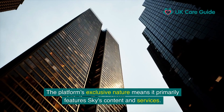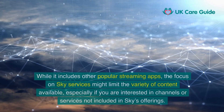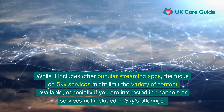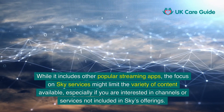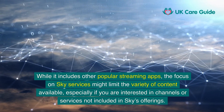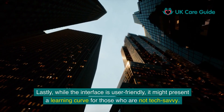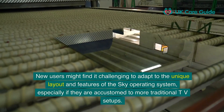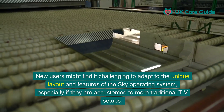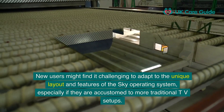The platform's exclusive nature means it primarily features Sky's content and services. While it includes other popular streaming apps, the focus on Sky's services might limit the variety of content available, especially if you are interested in channels or services not included in Sky's offering. Lastly, while the interface is user-friendly, it might present a learning curve for those who are not tech-savvy, particularly if they are accustomed to more traditional TV setups.